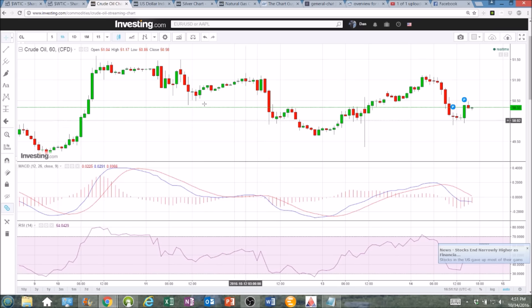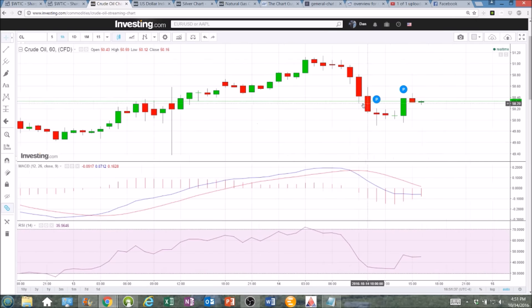Looking at the shorter term time frames: we had a bounce overnight from the 13th to the 14th and into this morning, and even though we did break some of the lower high patterns, we didn't break the longer term lower high. Here's our sequence of highs — $51.59, $51.50, $51.17 — and then today we topped out at $51.14, a lower high by three pennies, leading to an all-out dump. Some signals of weakness: we had a tighter and tighter range form until that dump occurred, very clear that the bears were in control.